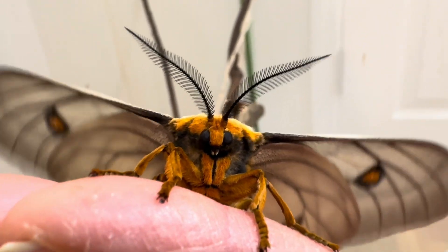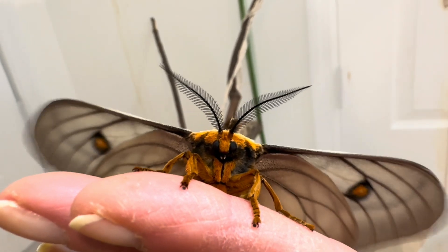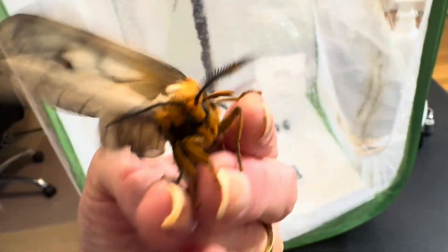Much of the only color on this moth is on its head, and you can see it sports a nice, rich, burnt orange on its head and those fantastic black antennae.